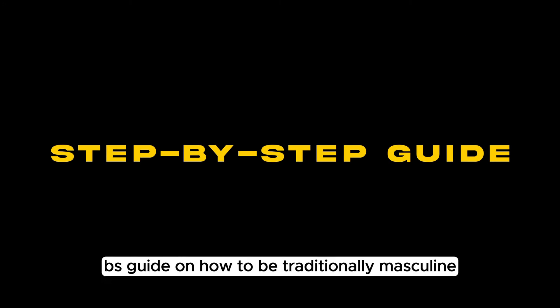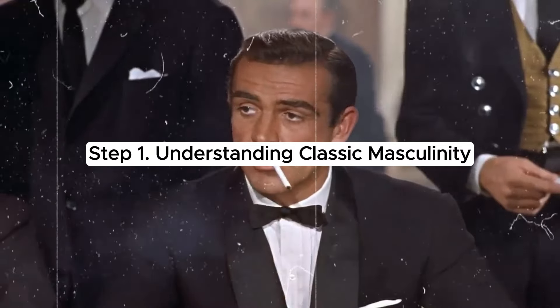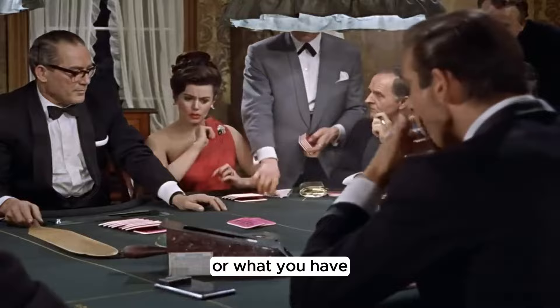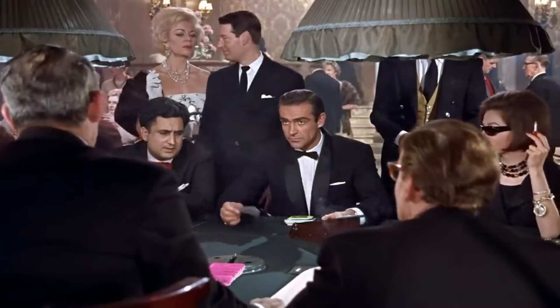Let's start this no BS guide on how to be traditionally masculine. Step 1: Understanding classic masculinity. Traditional masculinity is not just about how you look or what you have. It's about how you carry yourself, how you treat others, and the values you uphold.